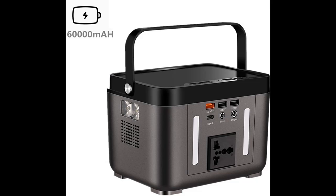High Capacity Generator Power Station. 222 Watt-Hours, 60,000 mAh — much bigger capacity than similar power stations.